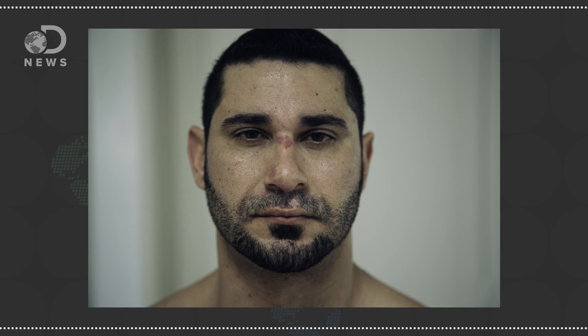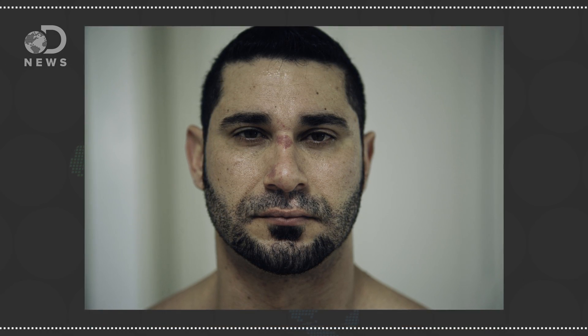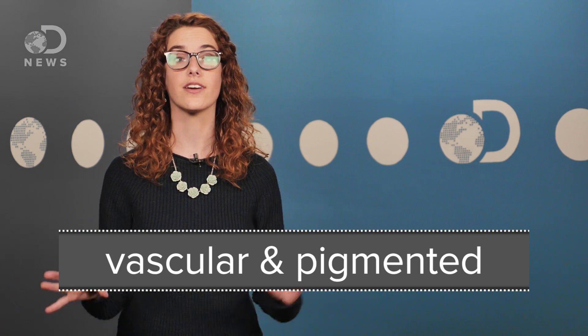Hey guys, Julia here for DNews. Birthmarks can often be a source of embarrassment for some. A mistake of DNA can lead to a deposit of melanin or a tangle of veins, but surprisingly, not a lot is known about them. Scientists split birthmarks into two main categories: vascular and pigmented.